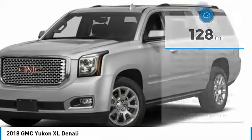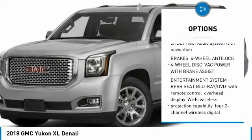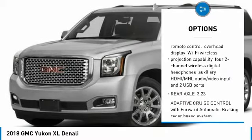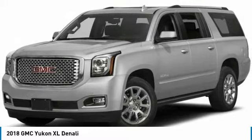Here are some of this vehicle's great options: anti-lock braking system, tow hitch, DVD system, lane departure warning, power steering, keyless start, four-wheel drive, four-wheel disc brakes, aluminum wheels, and fog lamps.